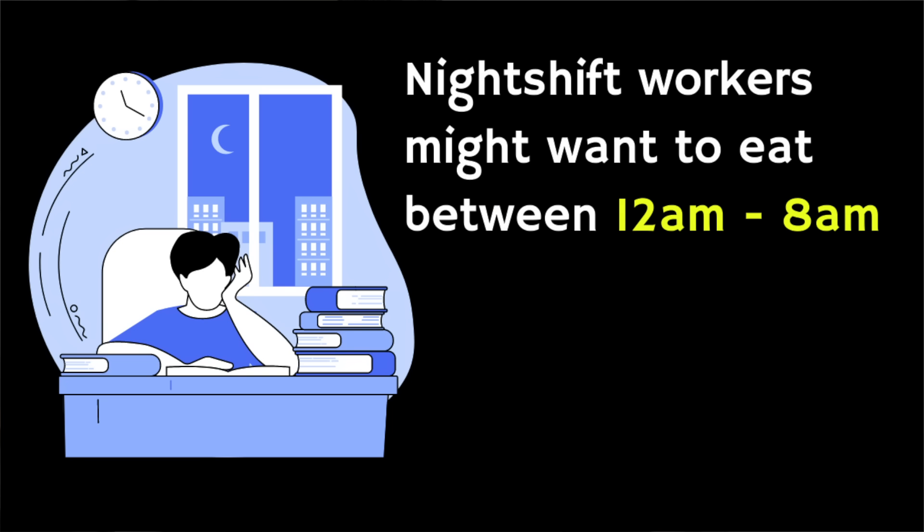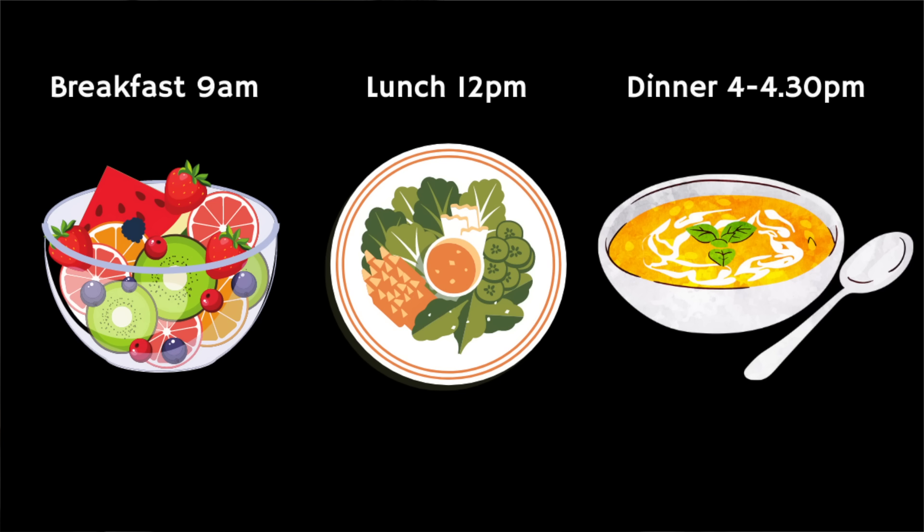If you're working night shifts, you might want your eight-hour eating window to start at midnight and end at 8am, allowing you to eat during your shift and have breakfast at 7am before sleeping. Others opt for 9am to 5pm, with a healthy breakfast around 9am, lunch at noon, and an early dinner around 4:30pm. There is no one fixed way to do things.